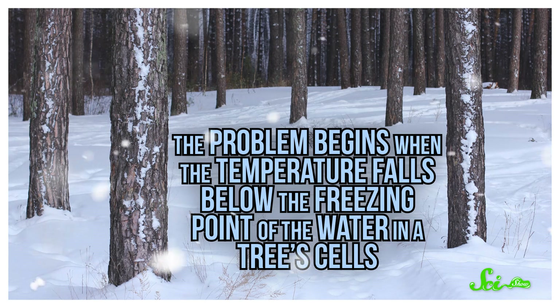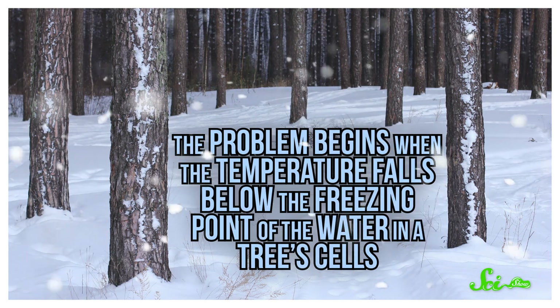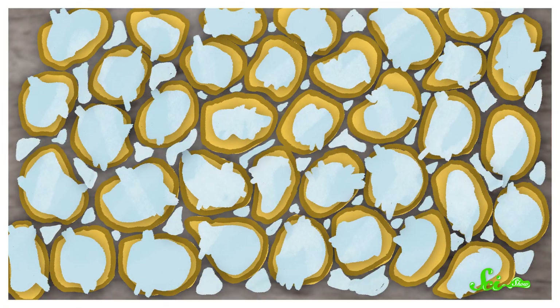The problem begins when the temperature falls below the freezing point of water in a tree's cells, which normally happens at zero degrees Celsius. Water expands when it freezes, and if that's allowed to happen inside a cell, ice crystals can pierce through the cell's membranes. Which is not great.